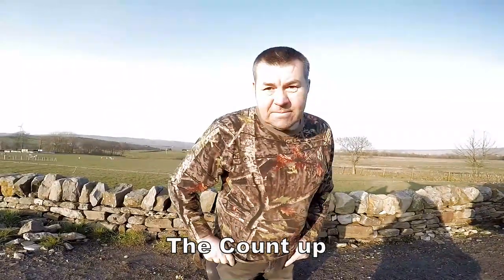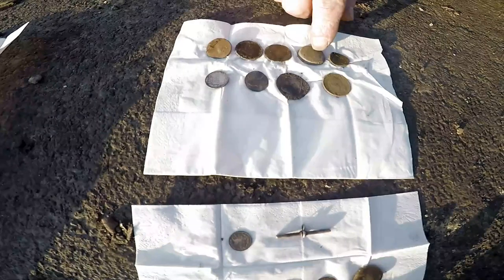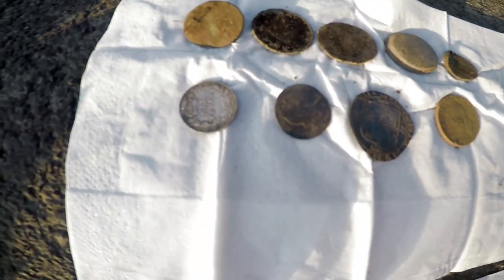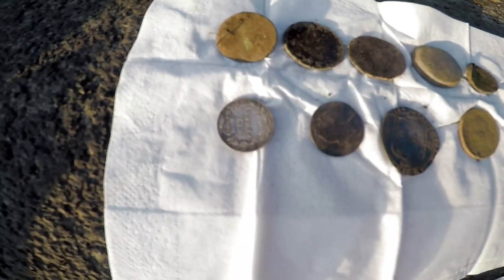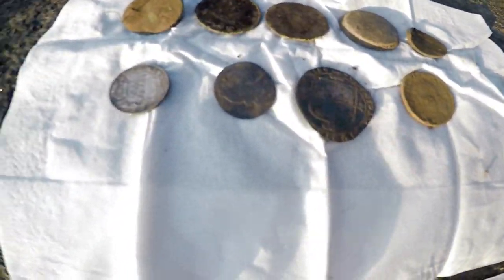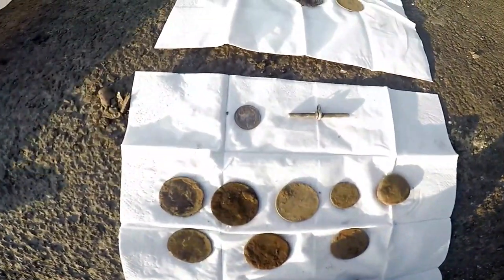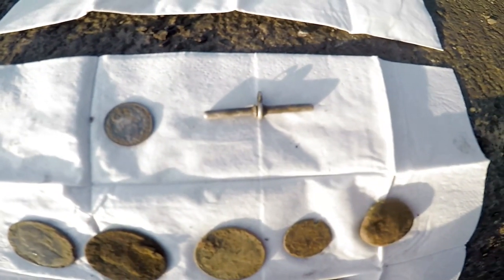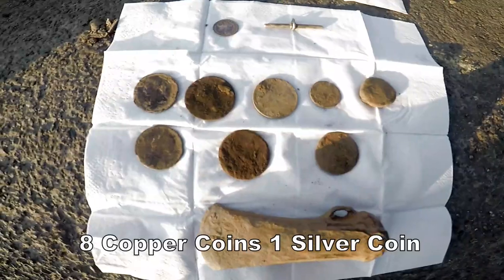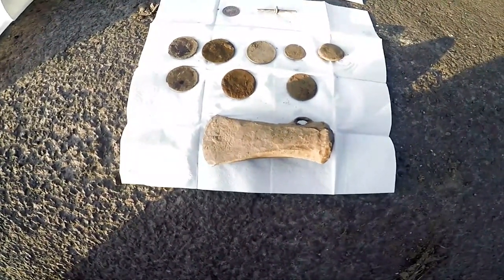We haven't done too bad today. Nine coins — a bit of silver. You've got your hammered coins, all your copper coins, and a silver of Edward the Seventh. He's done mighty fine — you've got a William the Third sixpence. And then I've got three silver, my Victorian coin, a silver pocket watch chain, a cup of coins, and of course my Bronze Age socketed axe head. Superb, brilliant.